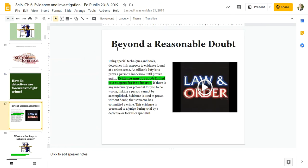Beyond a reasonable doubt. Using special techniques and tools, detectives link suspects to evidence found at the crime scene. An officer's duty is to prove a person innocent until proven guilty. Evidence must be 100% linked to a suspect for that to be true. If there's any inaccuracy or potential to be wrong, linking a person cannot be accomplished. Evidence is used to prove without a doubt that someone has committed a crime. This evidence is presented to a judge during trial by a detective or forensics specialist. You are innocent until proven guilty — that's how our justice system works.